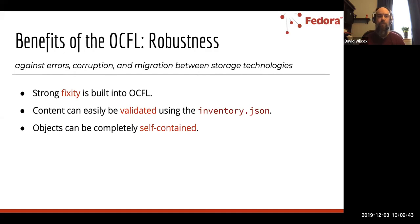On the notion of robustness, there is a strong concept of fixity built into OCFL. You can validate content — there are inventory files — and everything contained within these objects can be validated. The objects themselves can be completely self-contained.